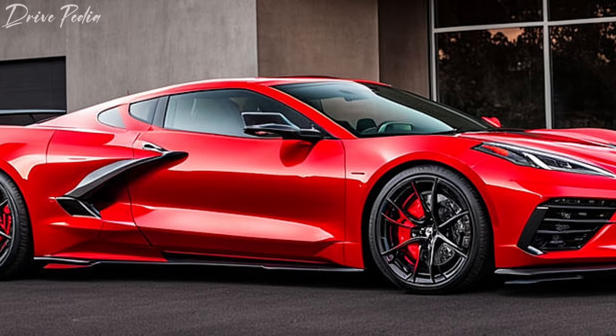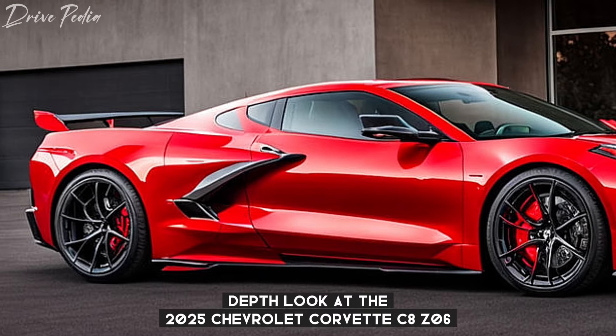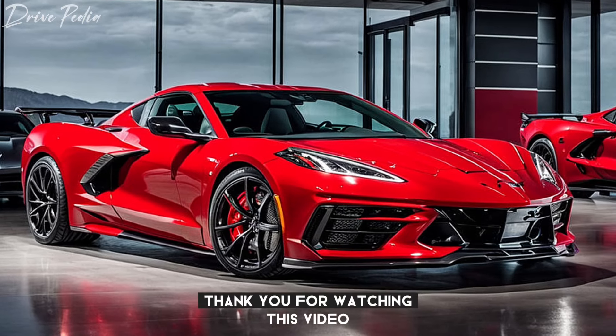That's all for today's in-depth look at the 2025 Chevrolet Corvette C8 Z06. Don't forget to like, comment, and subscribe to the Drivepedia for more car reviews and news. Until next time, drive safe. Thank you for watching.